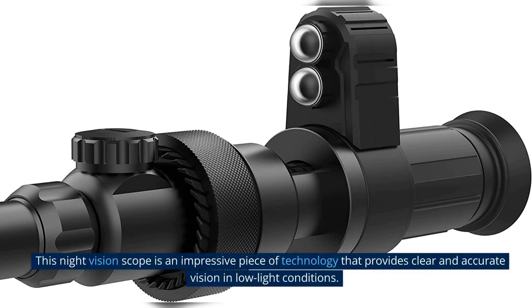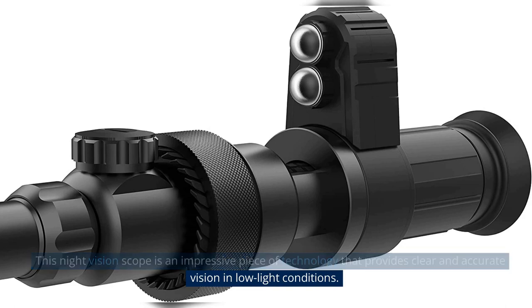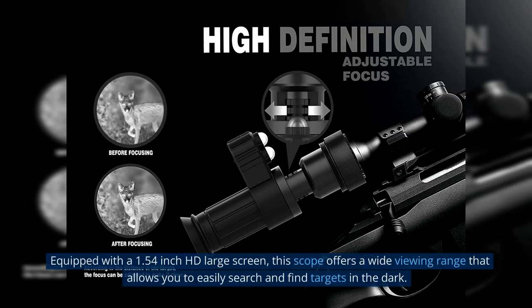This night vision scope is an impressive piece of technology that provides clear and accurate vision in low-light conditions. Equipped with a 1.54-inch HD large screen, this scope offers a wide viewing range that allows you to easily search and find targets in the dark.